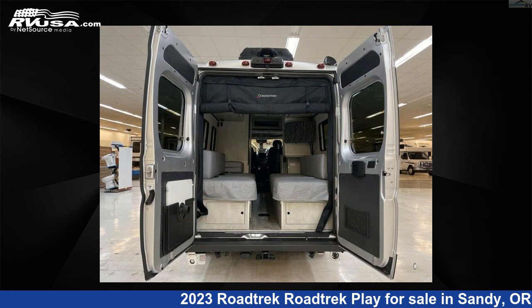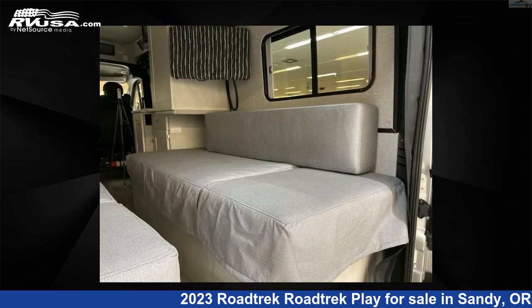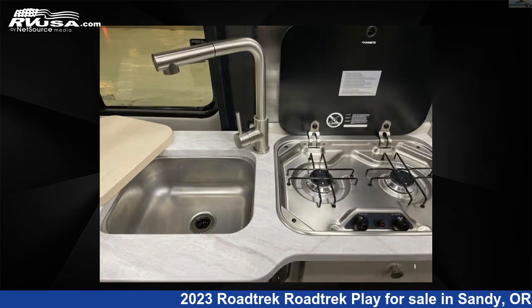This 2023 Roadtrek Roadtrek Play is built on a Ram Promaster 3500 extended van chassis. For more information and pricing on this unit, and to see all units available for sale by Johnson RV, visit rvusa.com.